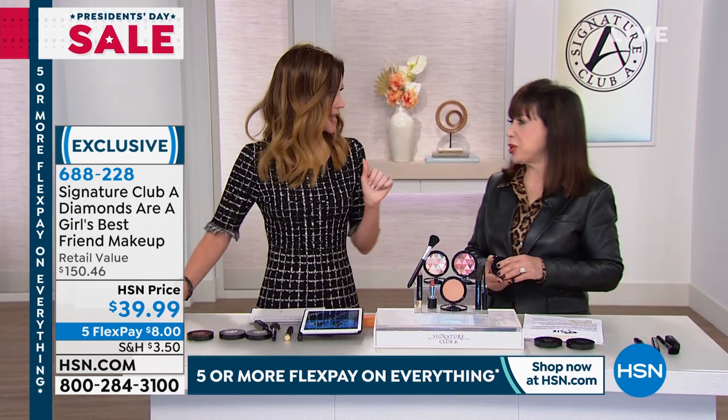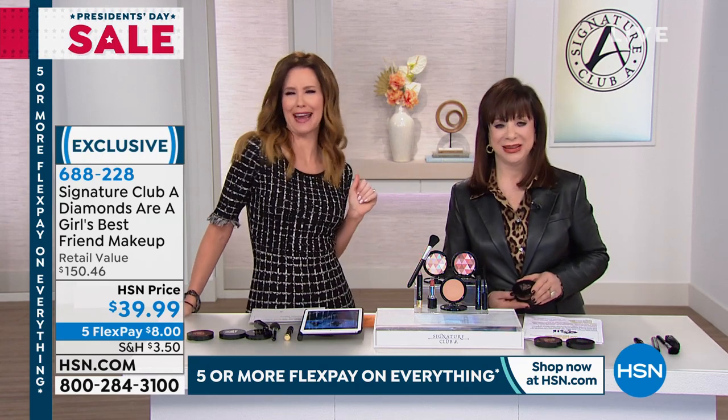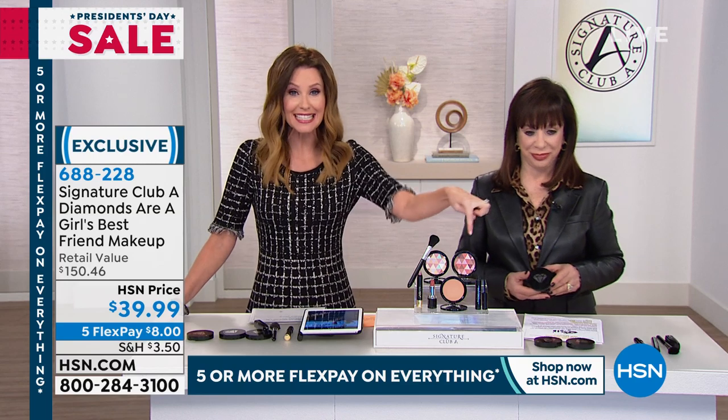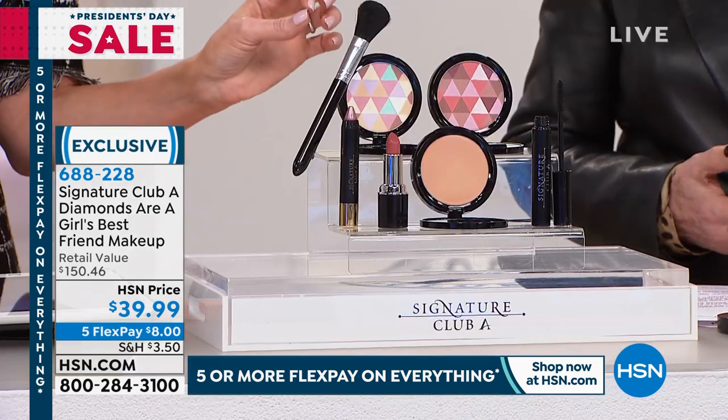Real diamonds in your makeup. How come that always works better when you give it to yourself? We don't have to wait, right? Then you get to choose your own. You don't have to wait for whatever he chooses. This is an entire face of beautiful makeup — natural looking, gorgeous glow for $39.99.